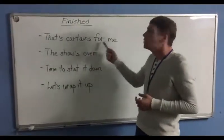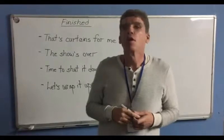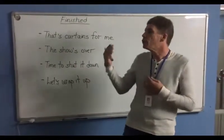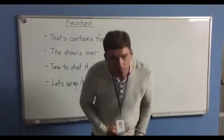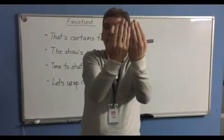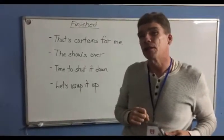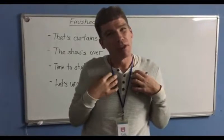That's curtains for me. If you've ever seen a play on stage or a very old movie, what they often do is the singers or actors perform on stage. When they're finished, they take a polite bow, and then you see a curtain come in front of them. They close the curtain and you can't see them anymore — that means the show, or at least that part of it, is over. So if someone says, well, that's curtains for me, that means my part is finished.